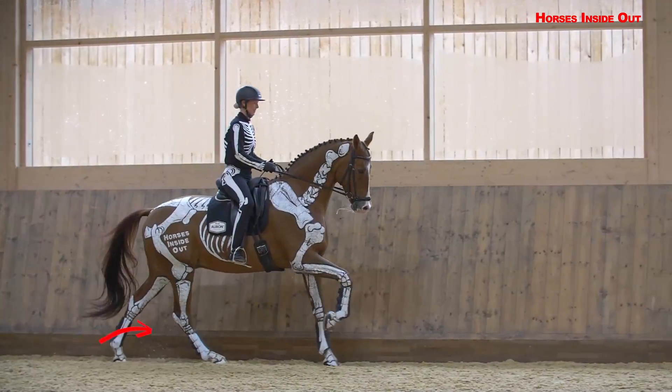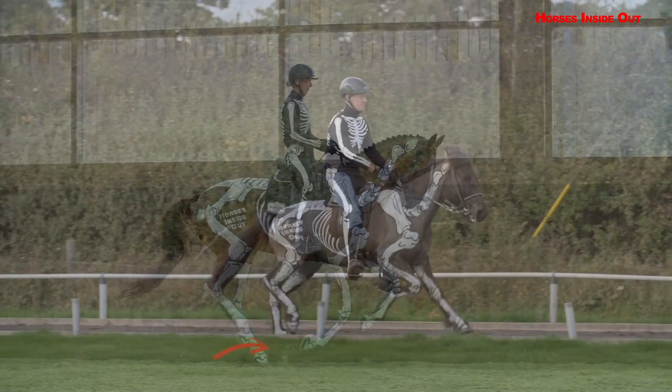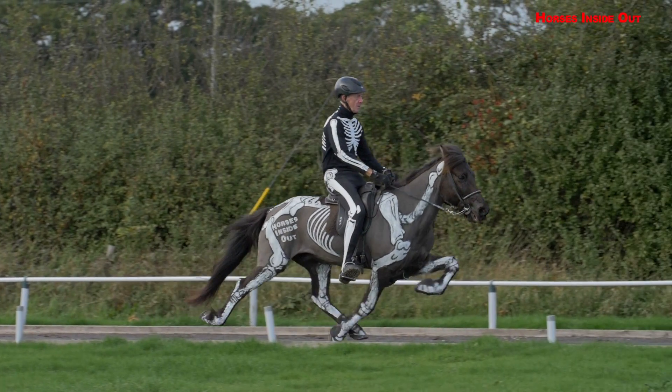Movements include all the gaits: walk, trot, canter, gallop, tölt and pace.